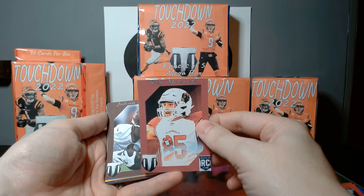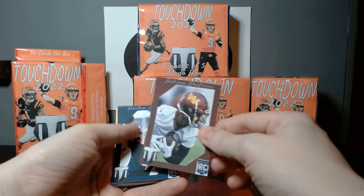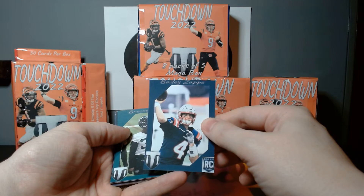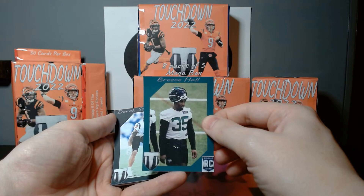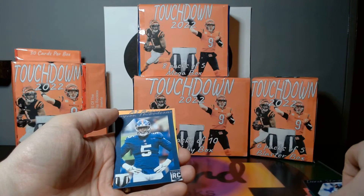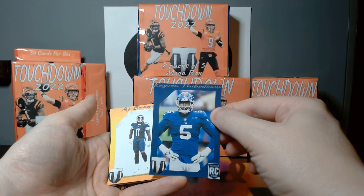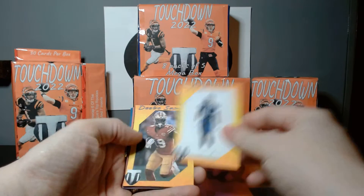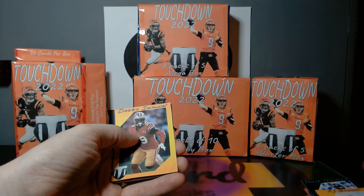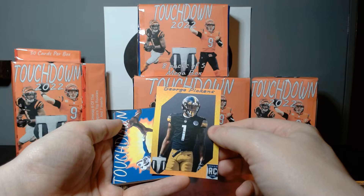Ooh, Trey McBride — I don't even know what he looks like yet. The new rookie tight end, number one tight end off the board. I think he's a third-round pick. John Dotson, Bailey Zappe — you don't hear about him because he must have been a later quarterback. Oh, Breece Hall — that's gonna be a popular one this year. Derrick Stingley Jr., number three pick. Kayvon Thibodeaux — he was supposed to be number one overall but fell a little bit.